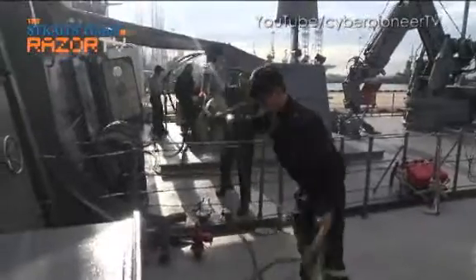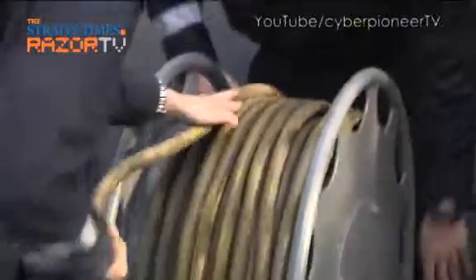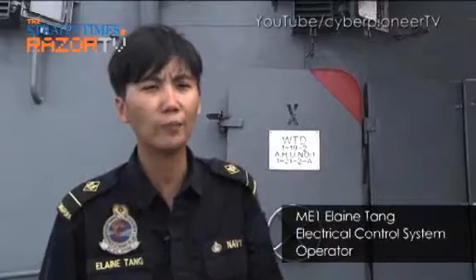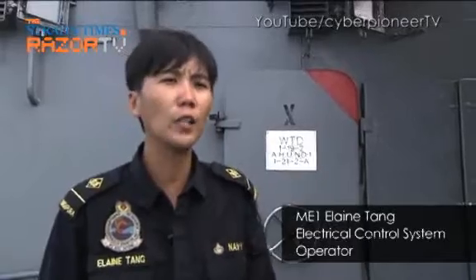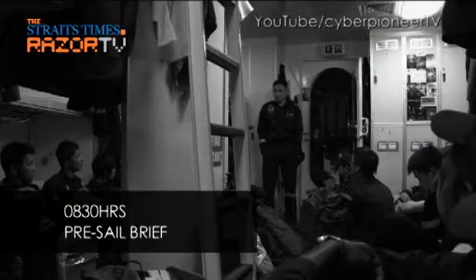It was a hive of activity as Indy prepared to slip off from Tuas Naval Base. Before we set sail, there are a few things that me and my team need to do. What you saw just now was me and my team keeping the shore cable. Right now we will go down to the pre-sail brief. Before slipping off, the crew get briefed about their tasks for the overnight sailing.